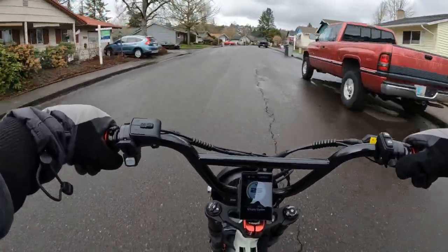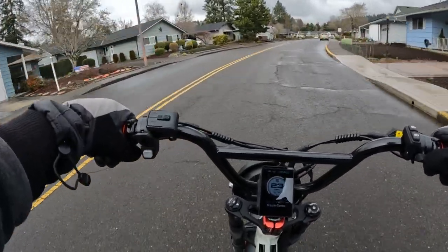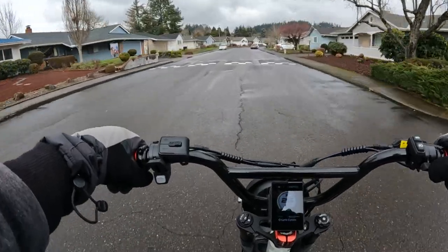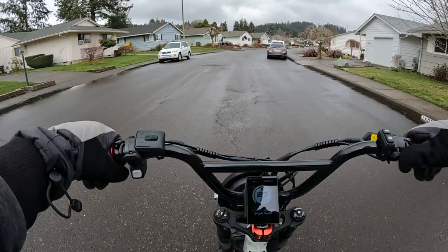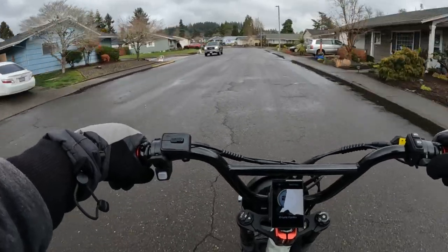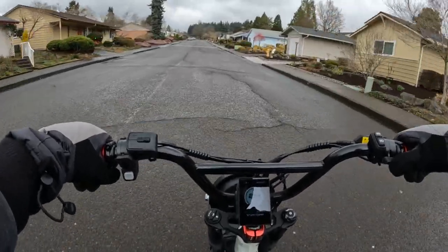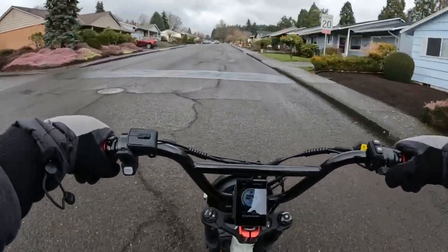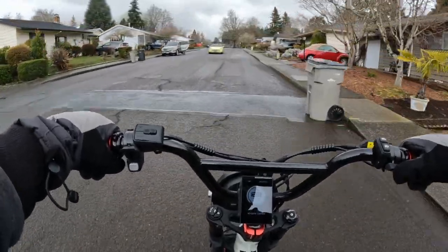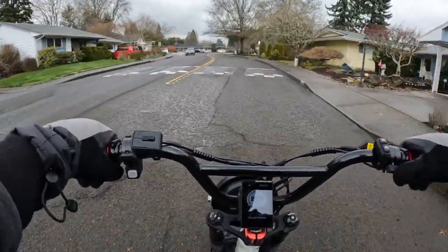It's a pretty cool looking folding bike. It comes in two colors — black or green. It's a 750 watt, 48 volt geared hub motor. The battery is 48 volt 15 amp hour. It does have hydraulic disc brakes, a front hydraulic suspension fork, and it has 20 by 4 fat tire wheels.